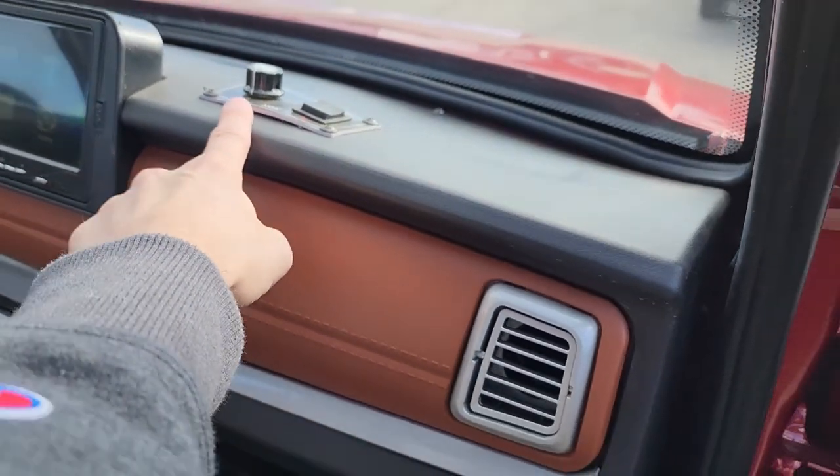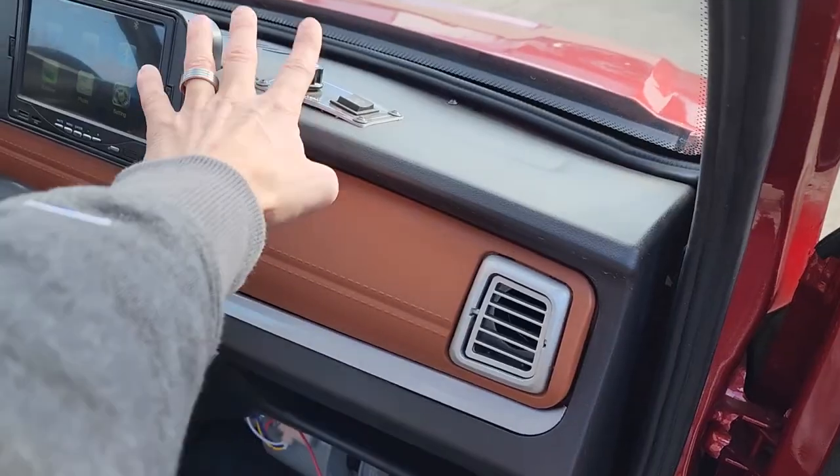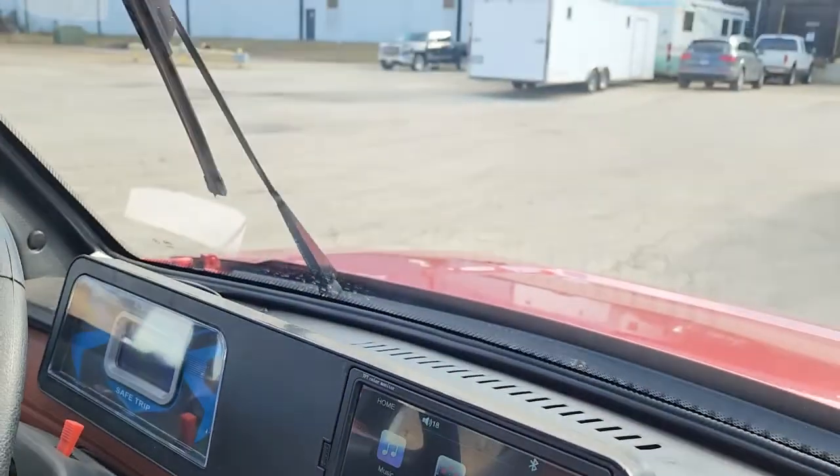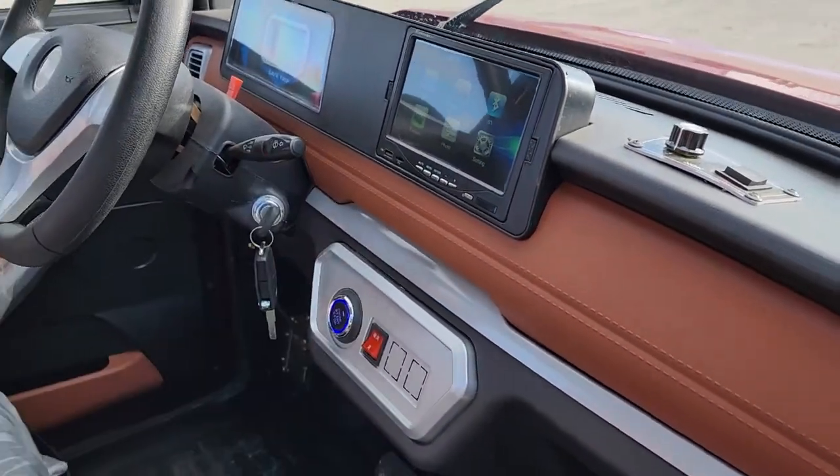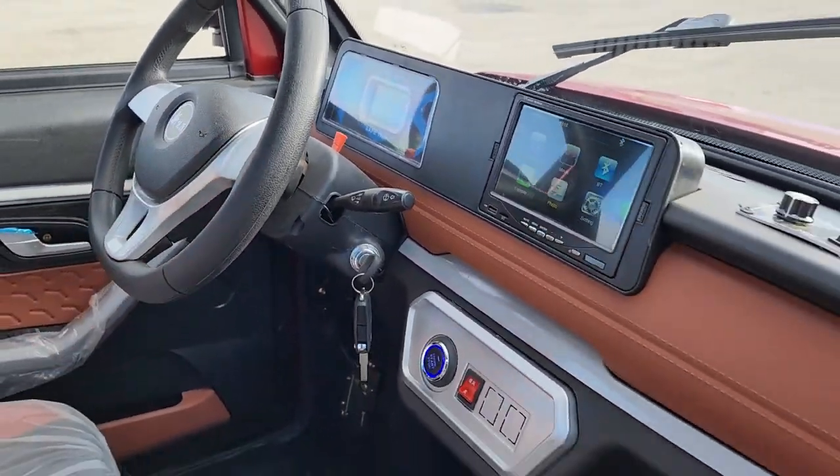This one also has optional heat and AC that you can add to your order. You've got windshield wipers right there, and you also have hazards and a horn as well.